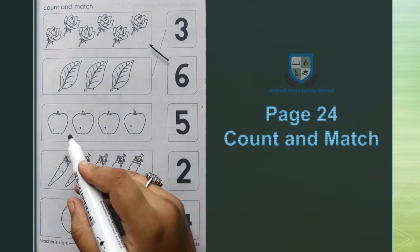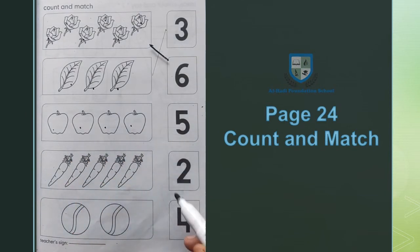Next, apples हैं। 1, 2, 3, 4 — अब 4 apples को हमने 4 के साथ match करना है।